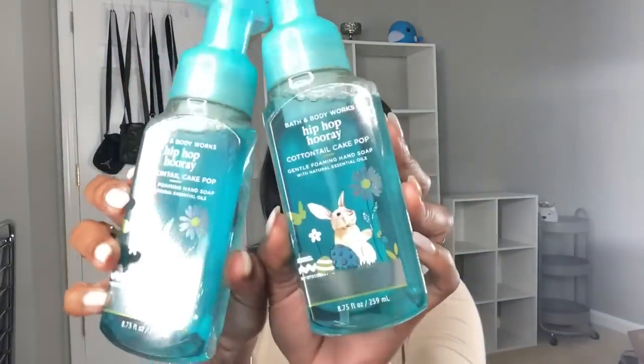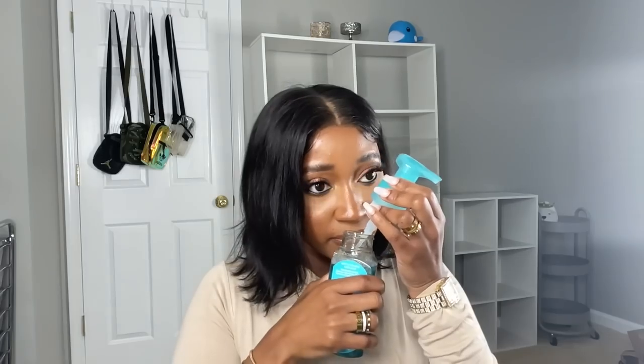Now we're getting into my hand soaps. I got a couple from what I guess are Easter releases. This is Hip Hop Parade Cottontail Cake Pop — this is super sweet. I smelled this one in the store so I had to get two. It's cake batter, rainbow sprinkles, and fluffy buttercream. It basically just smells like a cake pop — super good. One of these is definitely going in the bathroom downstairs.